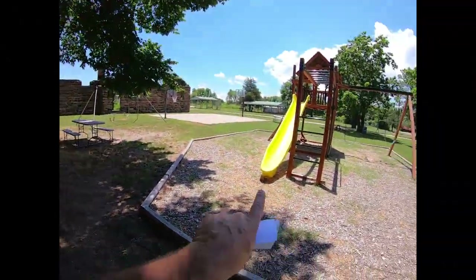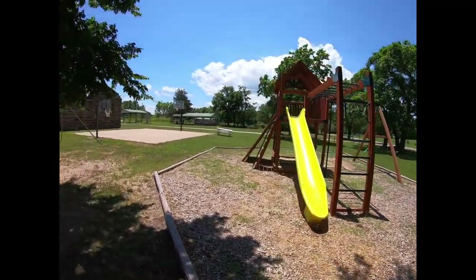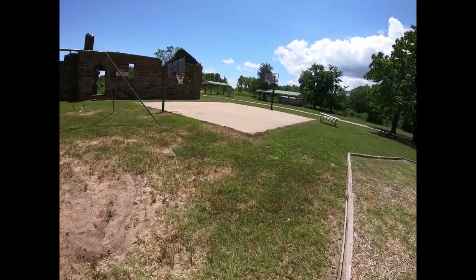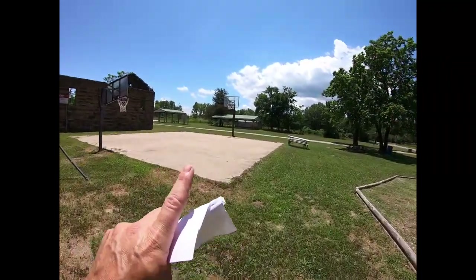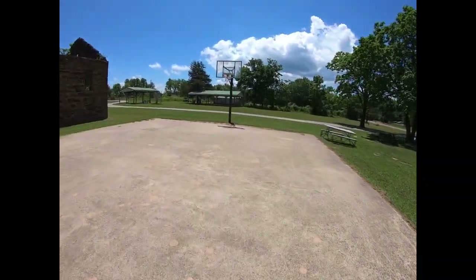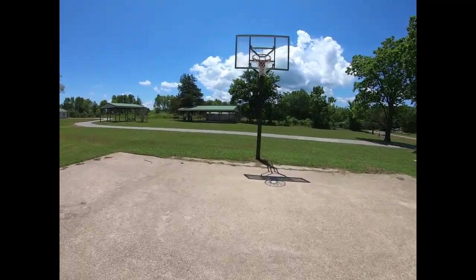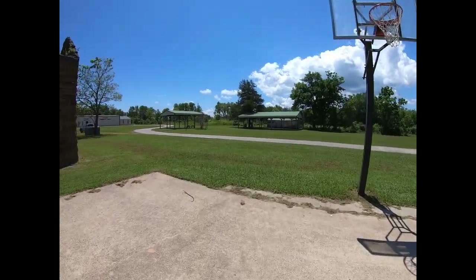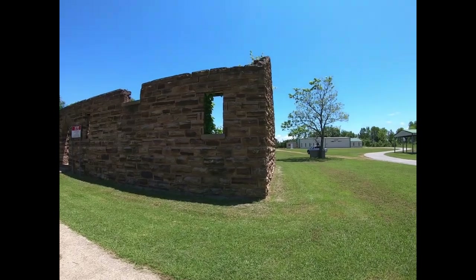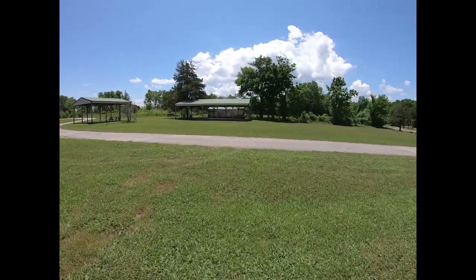He told me that at one time there was another swing set exactly like this one, but they put in this modern playground equipment and took it out. He also told me that this mural over here is pretty old and he found some original pictures of it, and they're going to try and find someone to restore it. I mentioned an artist I had met in Luther, but the artist I'm thinking of is actually in Wellington, so I'll probably try to put the two in contact with one another.